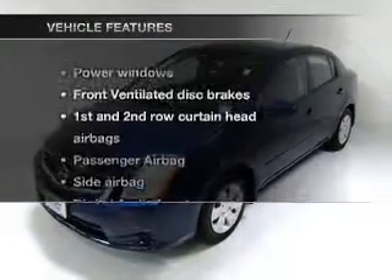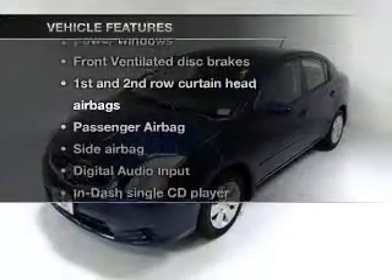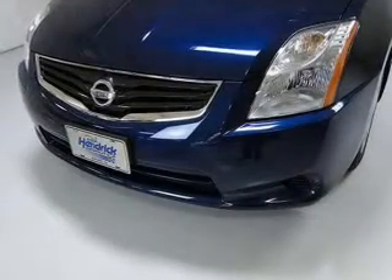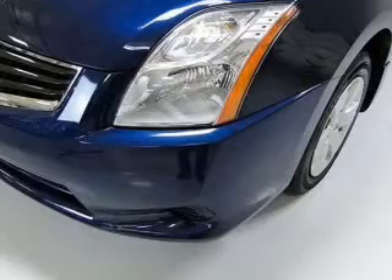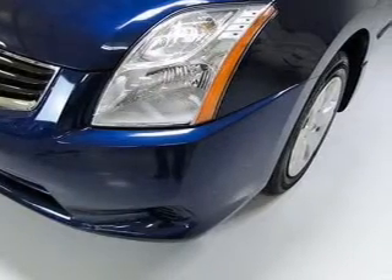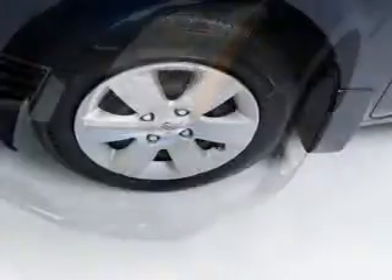And with these notable features, you won't want to miss out on the opportunity to own this amazing ride. Air conditioning, power door locks, power windows, power steering, power mirrors, an AM-FM stereo with a CD player, and an adjustable tilt steering wheel.